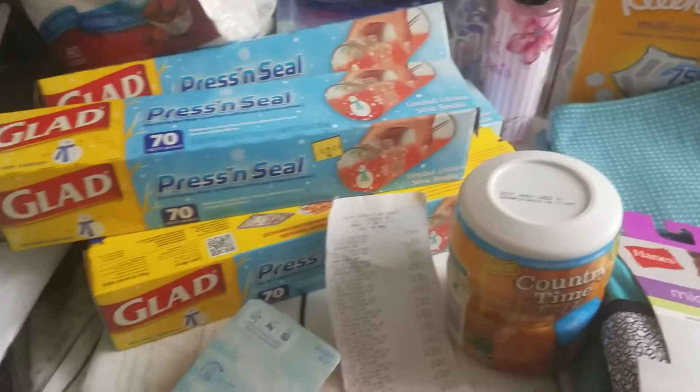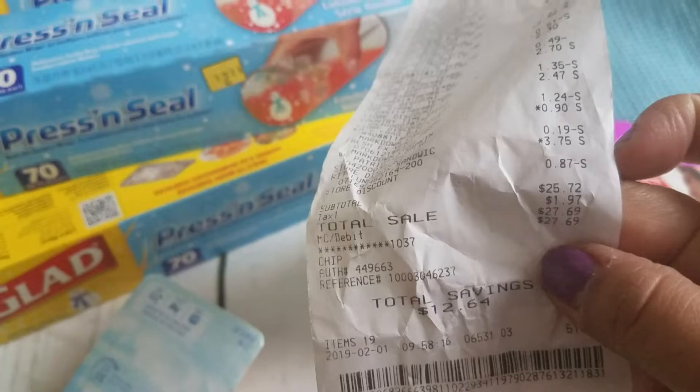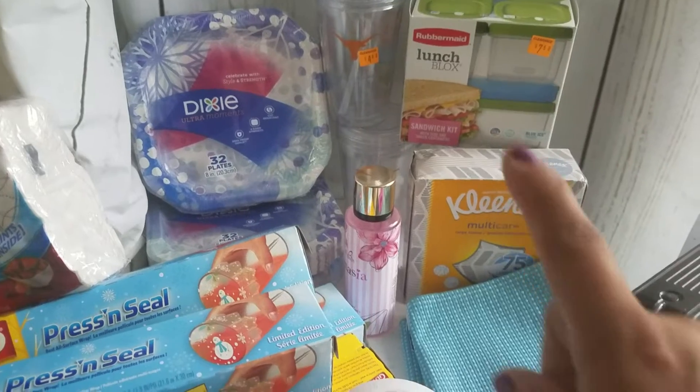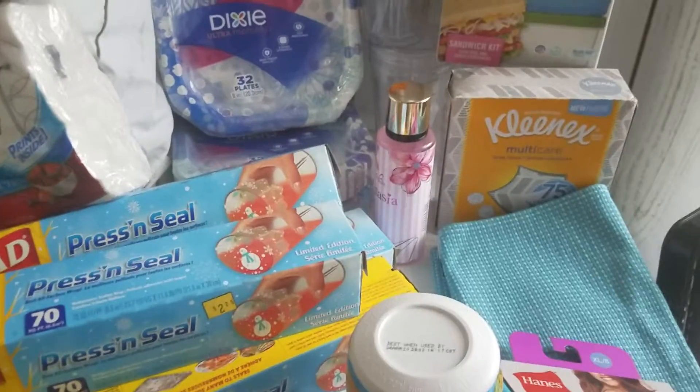So that's it! With tax it came out to $27.69. I think that's a pretty good buy — I got tons of Glad, Dixie lunch items, some Christmas gifts, and a daughter gift. Stay tuned for the next one — I have about two more hauls coming up, including shampoo and body wash.